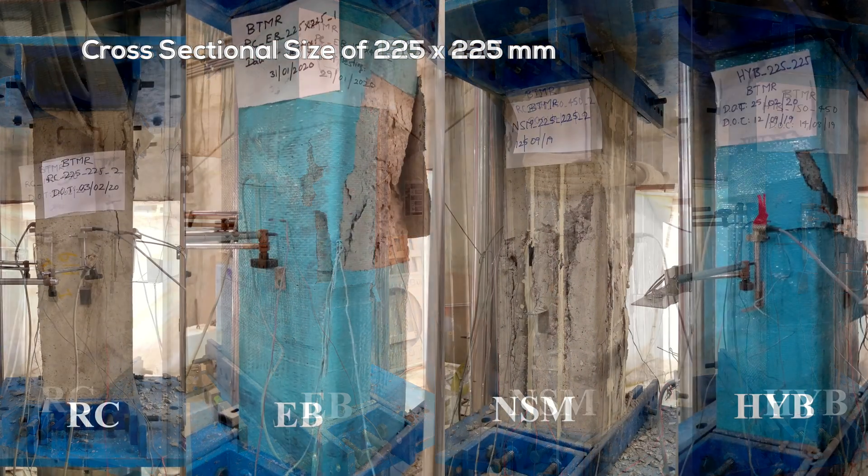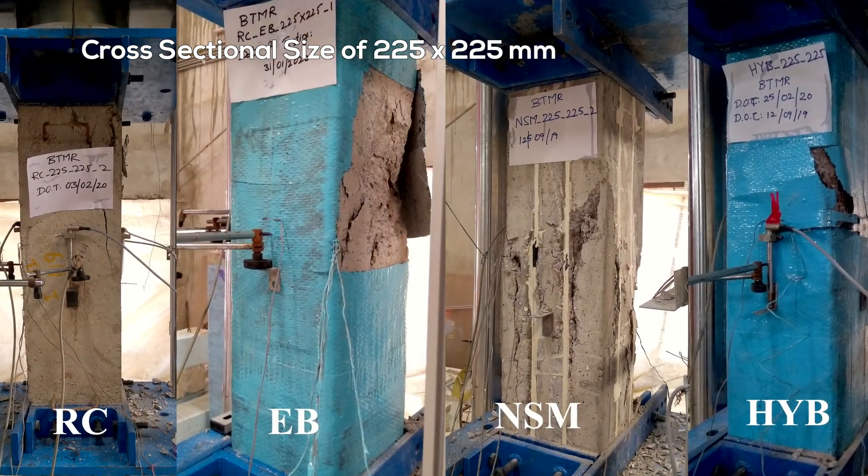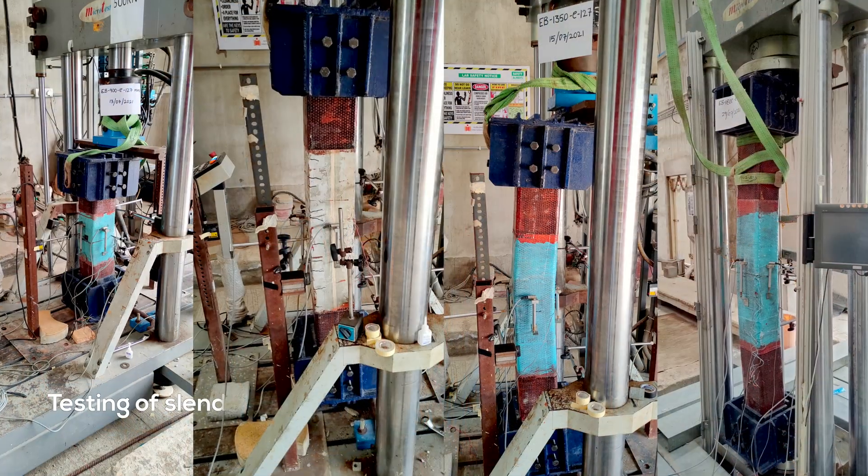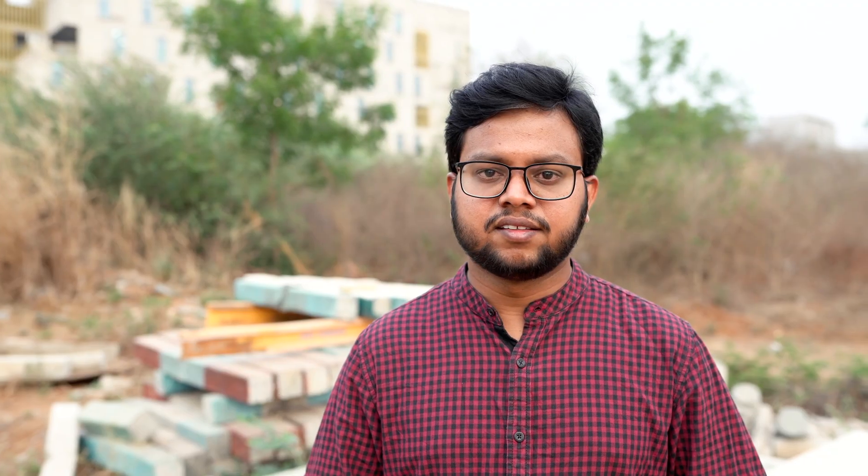The columns in existing buildings and bridges are larger in size, having different shapes and lengths. It is very important to understand these effects for real-case scenarios. My research work focuses on understanding the effect of size, shape, and length scale on the efficiency of hybrid FRP strengthening.